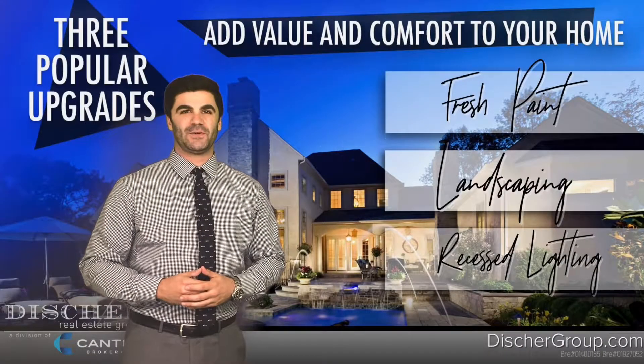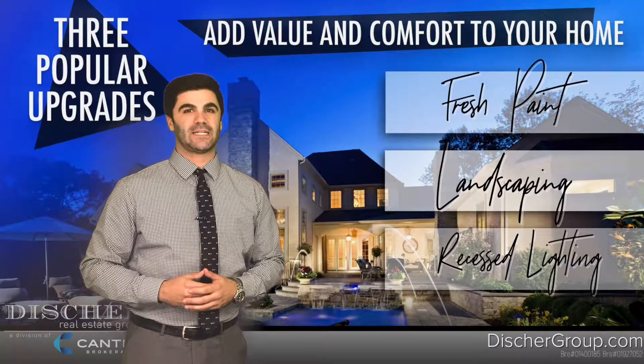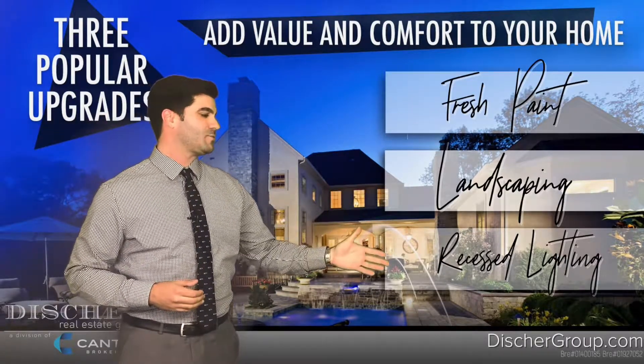Hey guys, David Martin with the Disher Real Estate Group. Today we're going to talk about three simple upgrades to make any home stand out while entering the spring selling season. Number one is new paint, number two is landscaping, and three is recessed lighting.